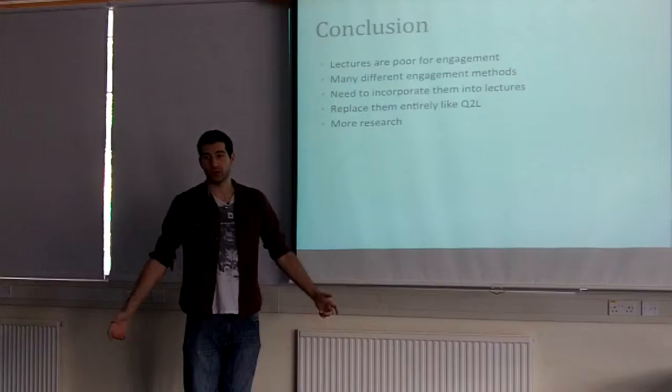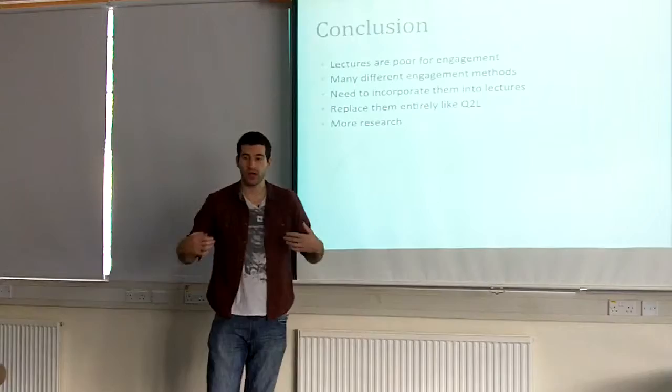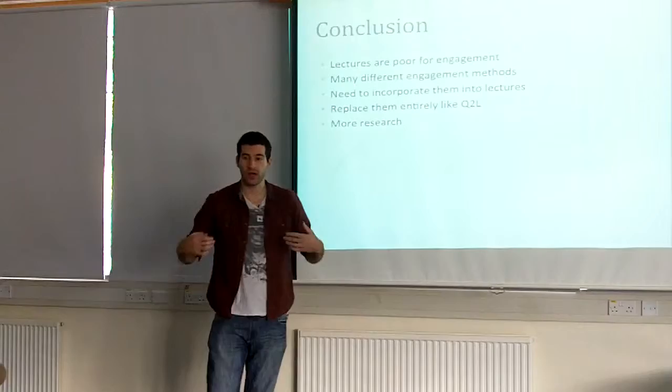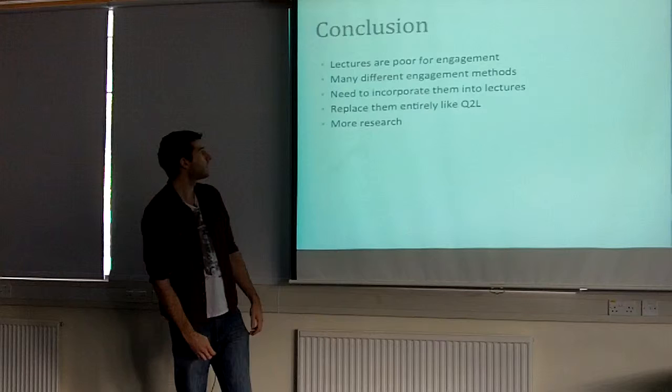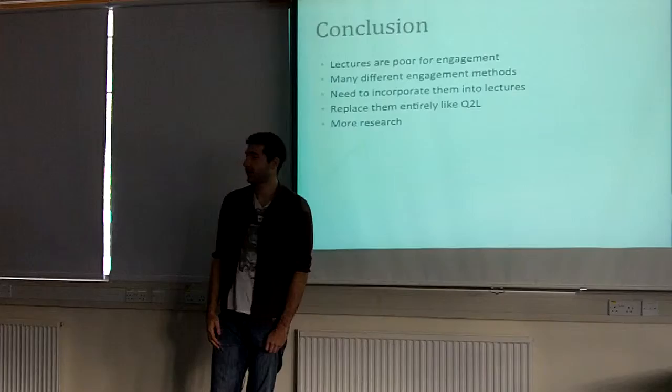To conclude, lectures are generally quite terrible — you'll probably forget most of this next week. There are many different forms to engage students, such as clickers, humour, and all kinds of things. We can incorporate them into lectures quite easily, or just give them as homework and they'll learn by themselves, hopefully increasing their engagement. You can't completely cut out lectures, but that's quite controversial — people don't trust it much — and it needs a lot more research.